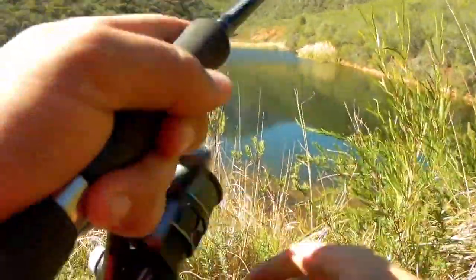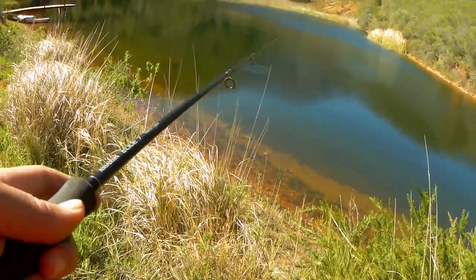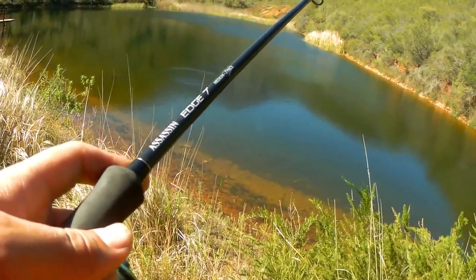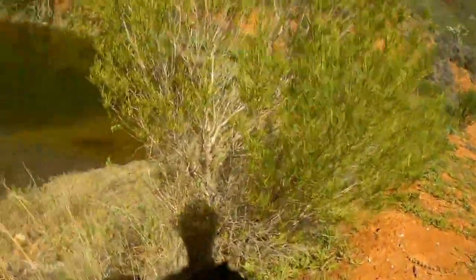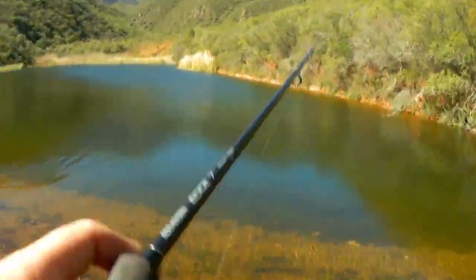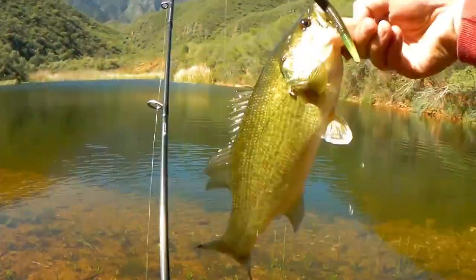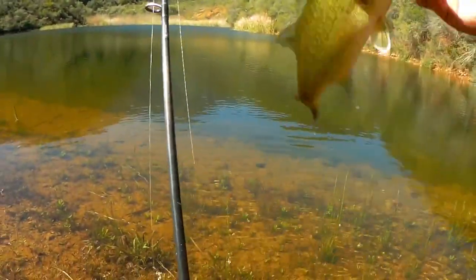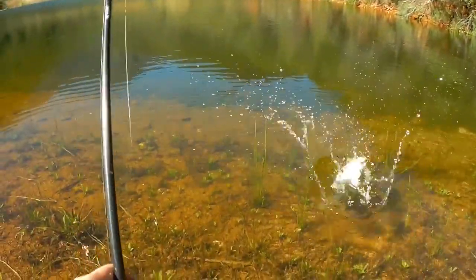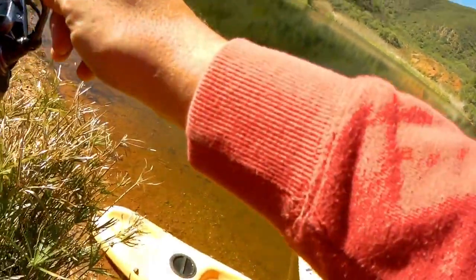Oh, I had him! Got him! He's not very big but he just slammed the Ned Rig. Come on guy — there we go! Little Ned Rig fish. Not very big, but these are definitely the little males looking after the spawning beds. There we go, got him!